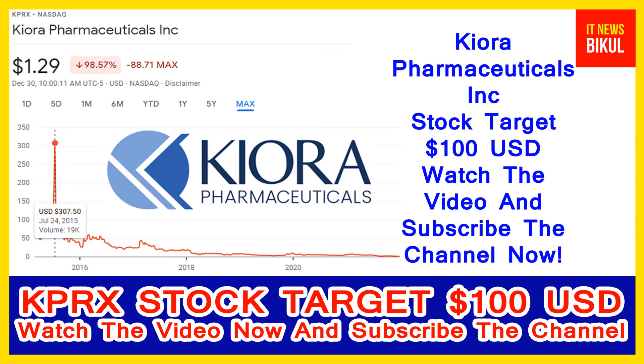On 24th July 2015, the price was 307.50 USD. Friends, KPRX stock is now available at very cheap rates, and here is a very big opportunity for investment on KPRX stock because from here a bounce-back chart pattern is appearing now.